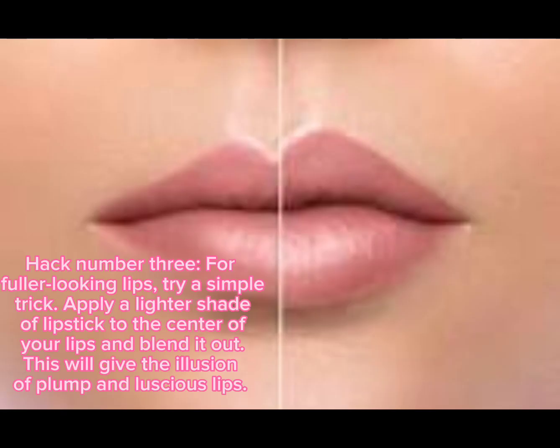Hack number three: for fuller-looking lips, try a simple trick. Apply a lighter shade of lipstick to the center of your lips and blend it out. This will give the illusion of plump and luscious lips.